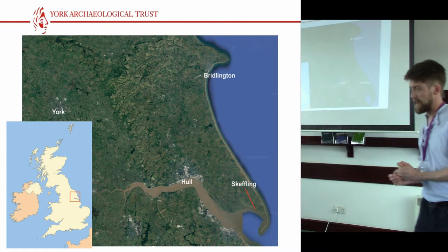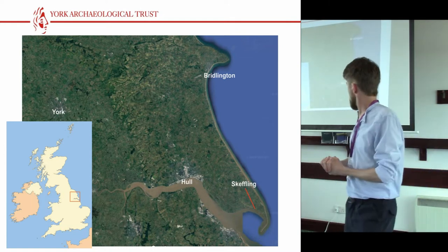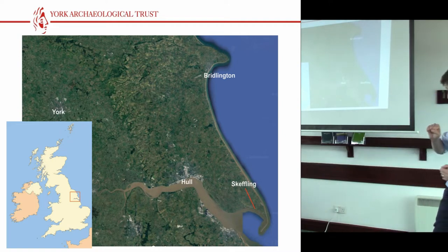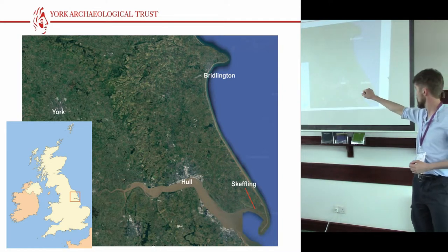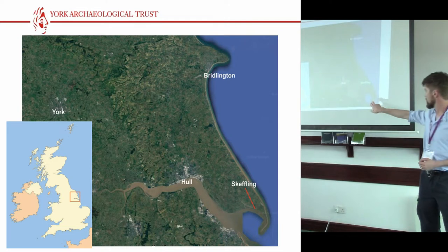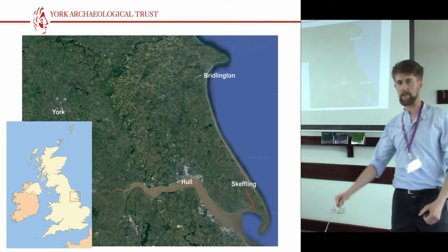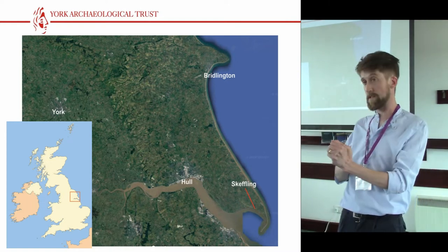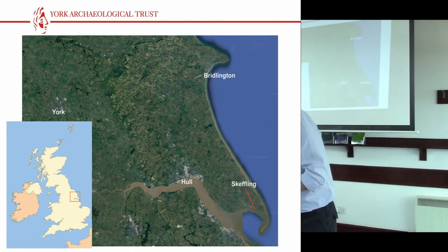The site I'm going to talk about is at the village of Skeffling, which I'm sure you've all heard of. There's a red box to indicate the East Riding of Yorkshire, and then a Google Earth image with some of the major settlements in that region — Bridlington, York, Hull — and Skeffling right out here, just before you get to the hook of Spurn Point, with a beautiful view of Grimsby. It's quite an interesting place, not particularly scenic, but plenty of archaeology there.